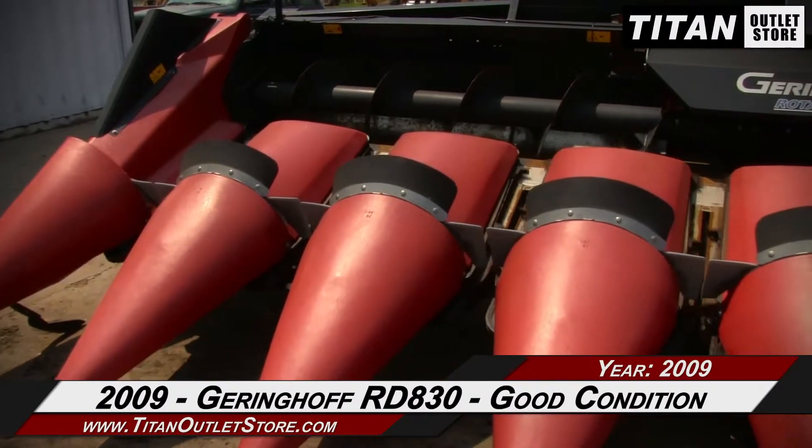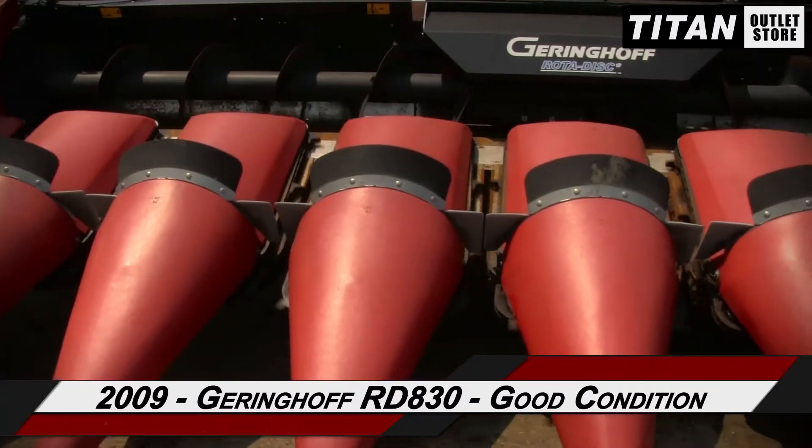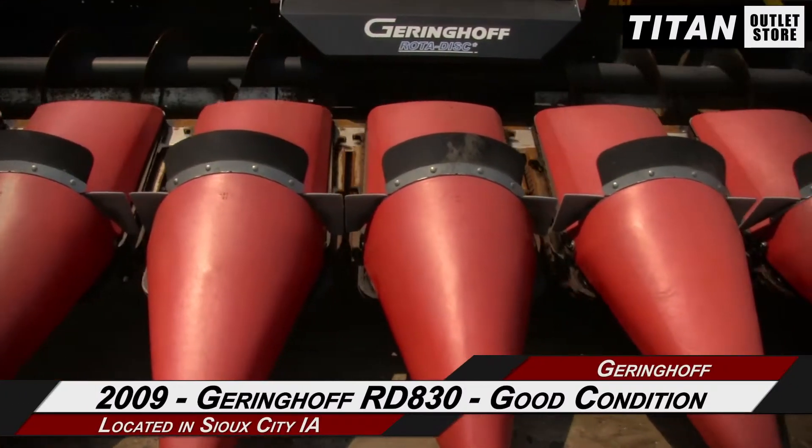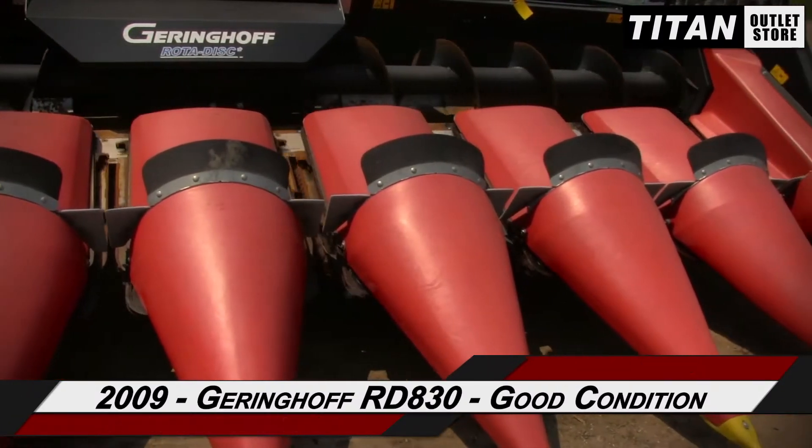Hello and welcome to the Sioux City Titan Outlet Store. In this video we are demonstrating a 2009 Geringhoff RD 830 in good condition. Let's take a closer look at the features on this corn header.